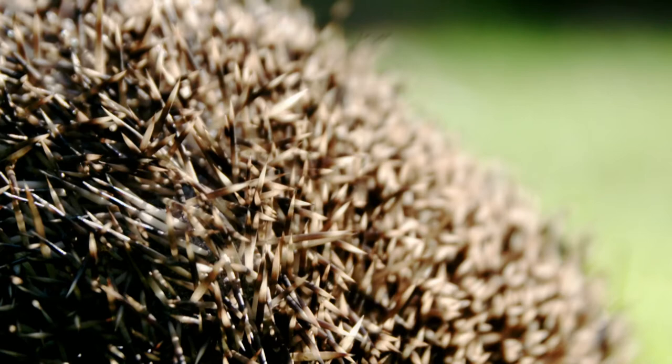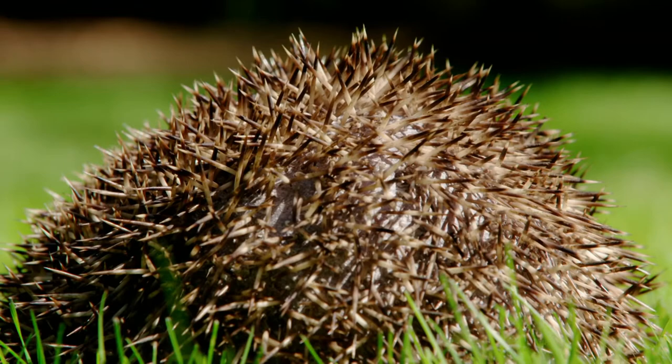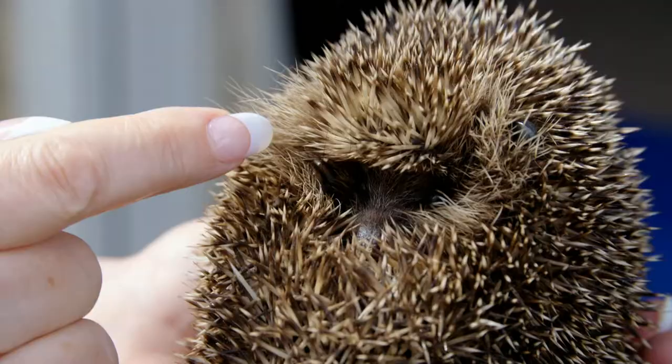Spines are made out of keratin, which is the same thing as our fingernails and our hair. When hedgehogs are scared, they curl up into a ball, using their spines for protection. This is like their coat of armour, protecting their soft faces and their tummies.